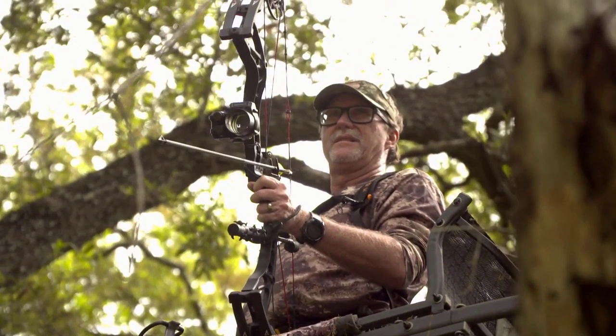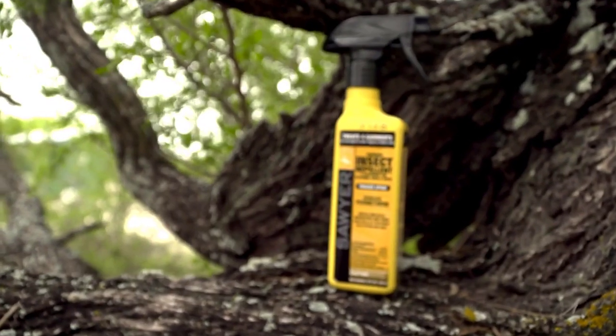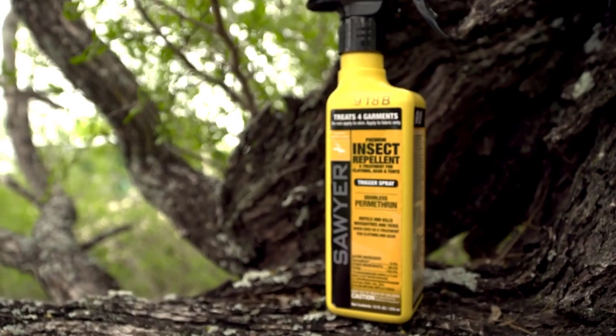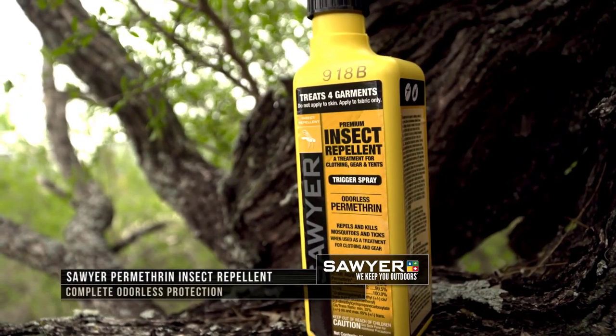When you are up in your tree stand, you want to minimize your movements, but that can be hard, especially when the bugs start to swarm. This is where Sawyer's Permethrin Odorless Insect Repellent can come in handy to stop mosquitoes, ticks, and other insects from disrupting your hunt.